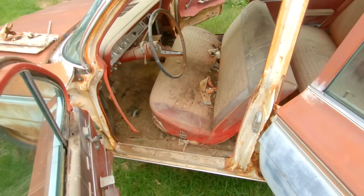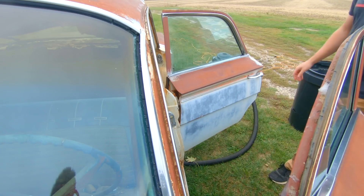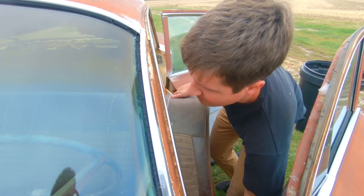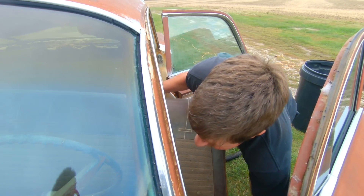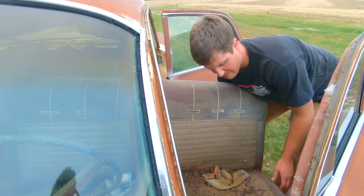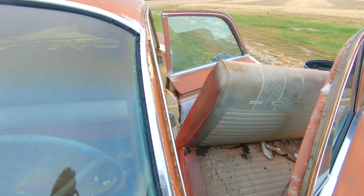First thing I need to do here is take this front seat out — and it helps that it's not bolted down. So let's get that out of the way and then we'll start deep cleaning this old girl.